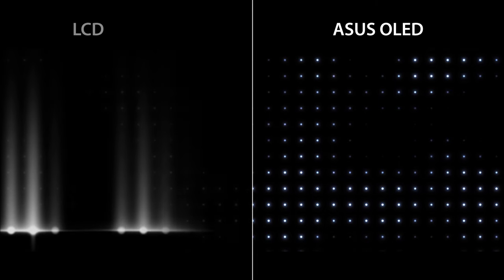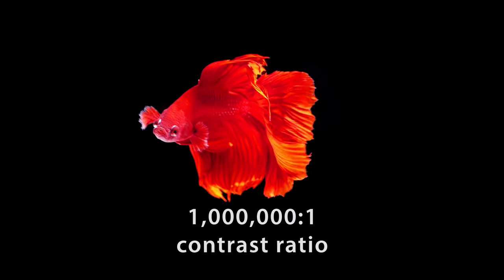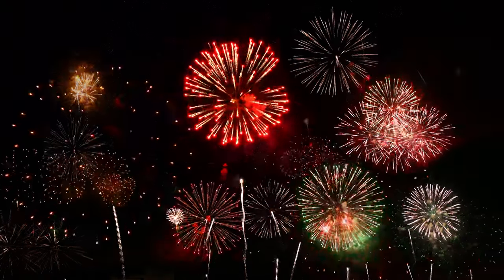So when it needs to display black, an OLED pixel is simply turned off to produce the darkest possible black. This results in an incredible 1 million to 1 contrast ratio and delivers extremely crisp and clear images, even in dark scenes.